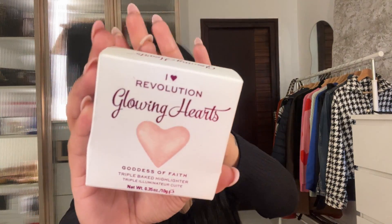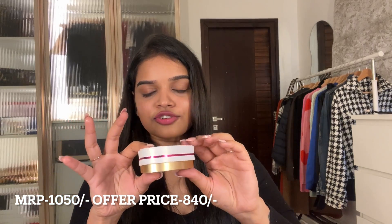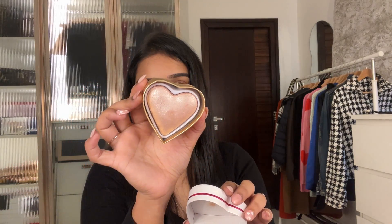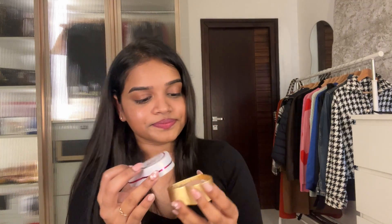The next one is from Revolution — this is called Glowing Hearts. Honestly, I got it for the packaging. I said blush but it's actually a highlighter. This is how it looks when you open it — it's a decent size and you get a good amount of product. I'm actually wearing it today for this video.